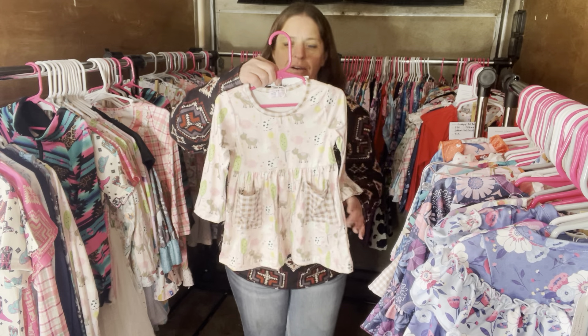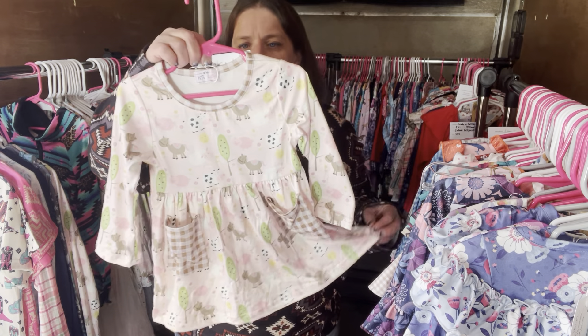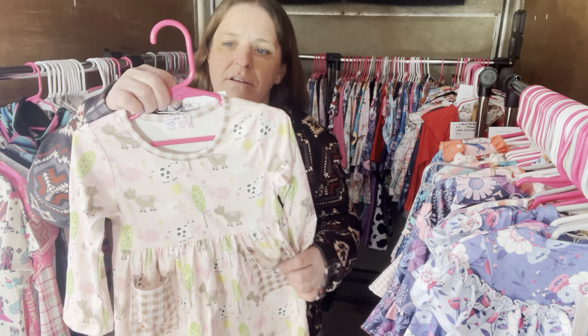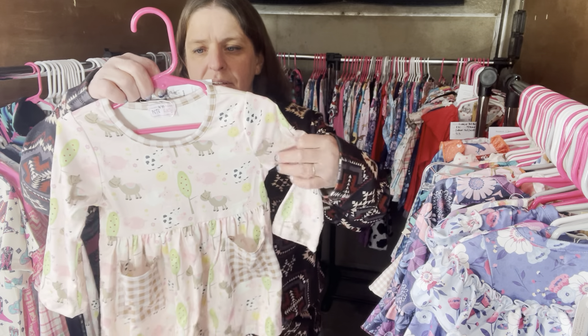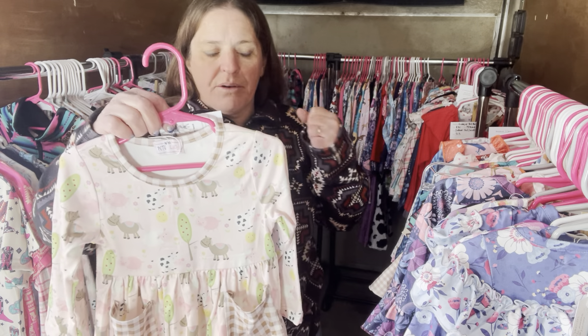Fun on the Farm is $28, 12 to 18 months, SKU 615. This is a dress.